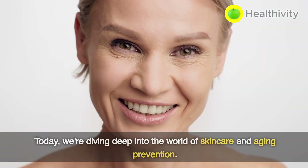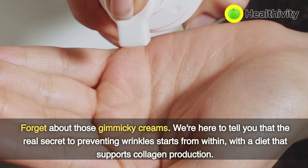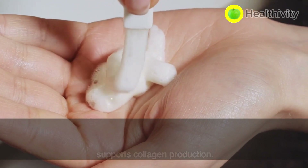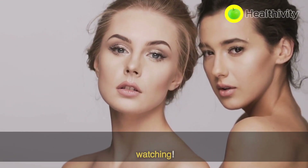Welcome back to our channel. Today, we're diving deep into the world of skincare and aging prevention. Forget about those gimmicky creams. We're here to tell you that the real secret to preventing wrinkles starts from within, with a diet that supports collagen production. So, if you're ready to embrace healthier, glowing skin, keep on watching.